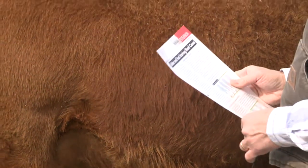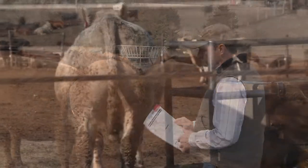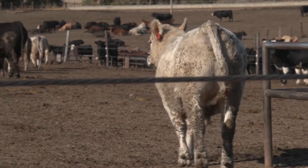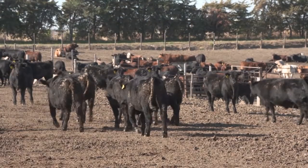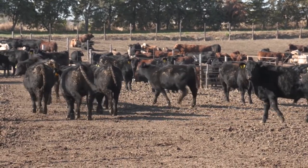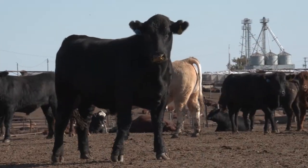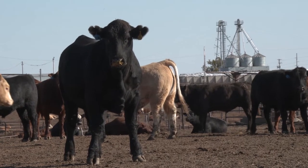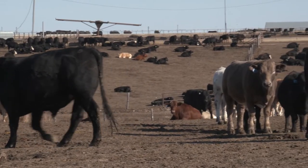Mobility scoring is broken down into four categories. Mobility scores of one and two indicate the animal is fit for transport. A score of one means the animal walks and moves completely normally. A score of two may show a slight limp or stiffness in stride, but the key indicator is whether the animal can stay caught up with its herd mates when moved from the pens.